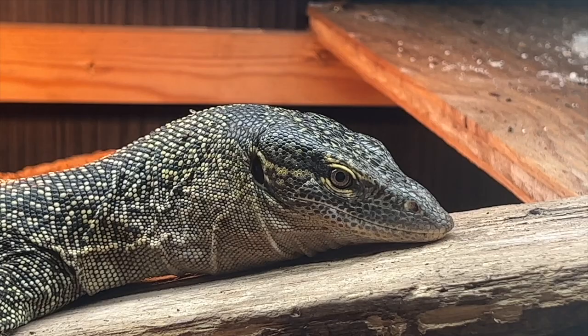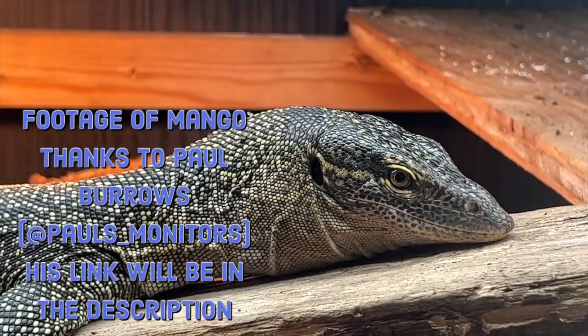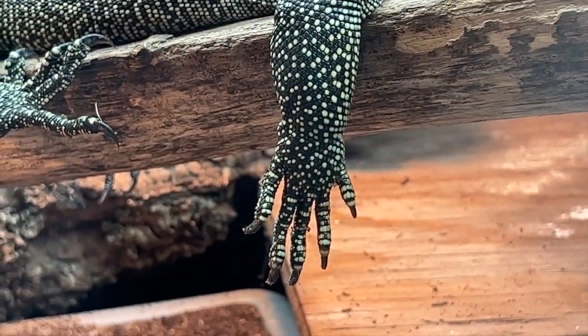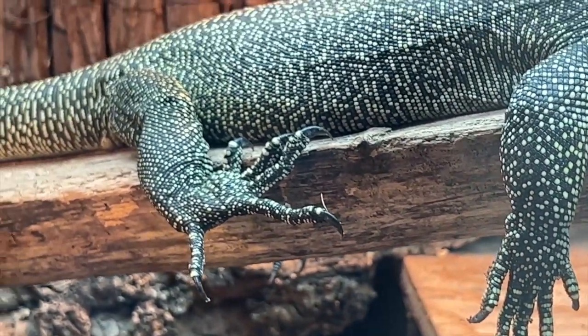So what's going on with the Indicus complex? If you have been in the reptile community — more specifically the monitor lizard community — for any length of time, there's a 99% chance you've heard the term Indicus complex thrown around. But what exactly does that mean? Basically, the Indicus complex is a group, or even a family, of monitor lizards that are genetically similar or related to the mangrove monitor, which is the poster child for the Indicus complex.